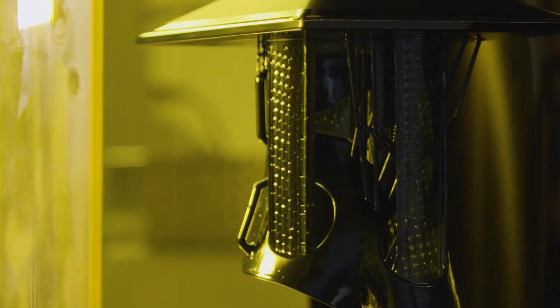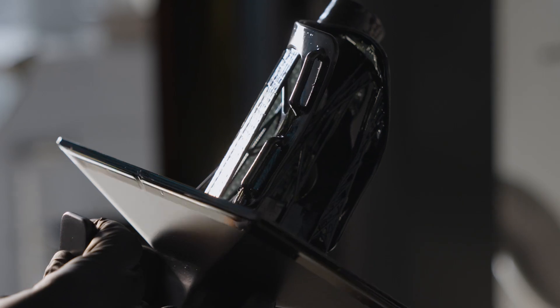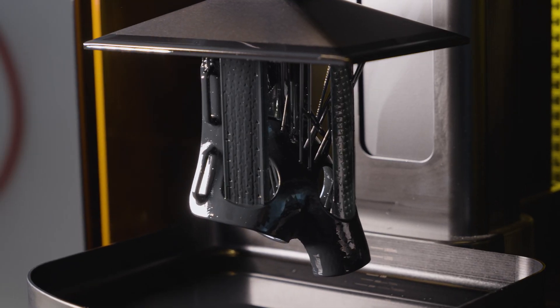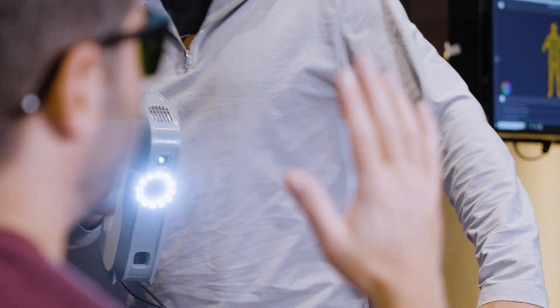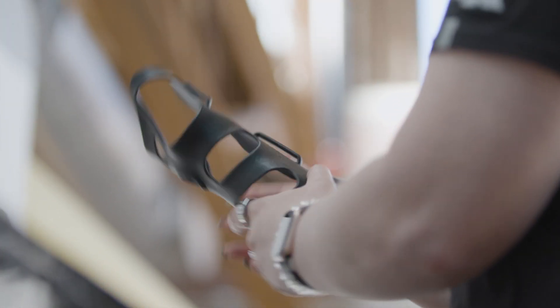After we design the product, we obviously need to have the right materials and manufacturing techniques to create the product that we've designed, and that's where Carbon comes into play. What attracted us to Carbon was both the accessibility of a broad material library and the speed of printing. Carbon allows us to make something now — we can scan and design and print all on the same day, and you really can bring the product to the next level.